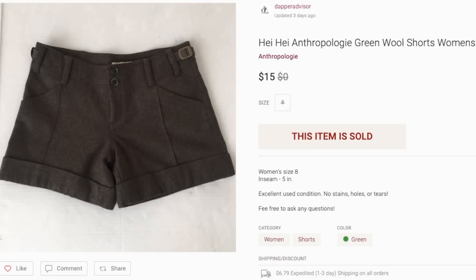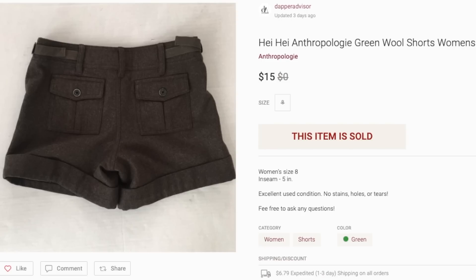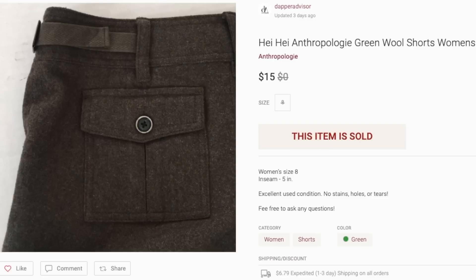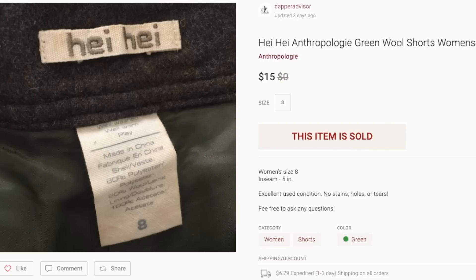Next up is this pair of Hey Hey shorts — I believe Hey Hey is an Anthropologie brand, so I put that in the title along with the brand name so I could share it during Anthropologie parties. It sold for $15 and I only paid a dollar for these shorts, so that was definitely a very good flip.